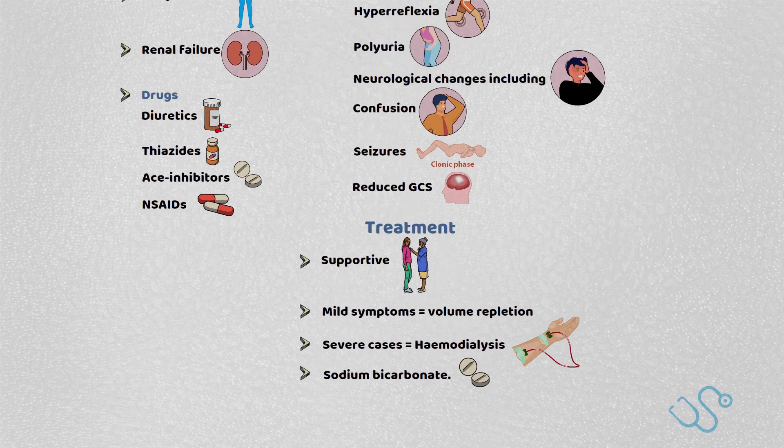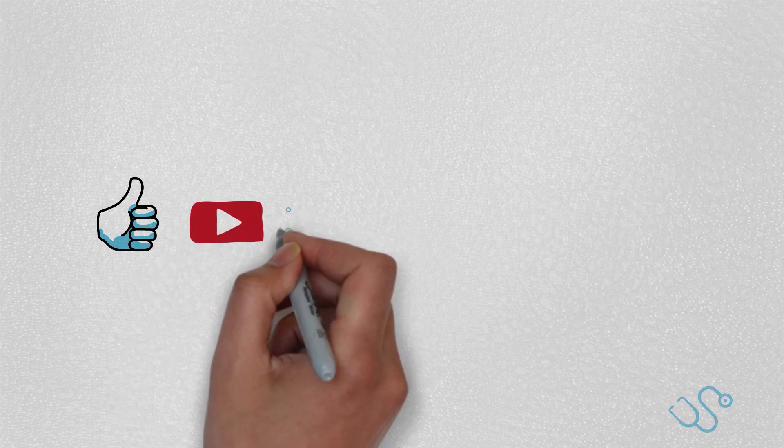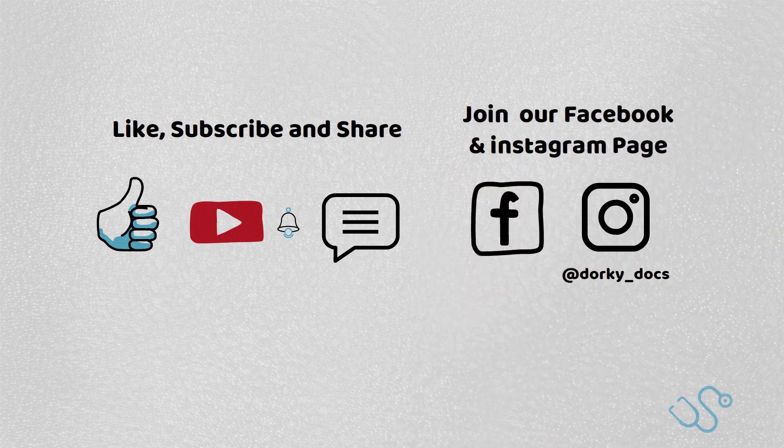Well, that's that. I hope you've enjoyed this very brief video on bipolar disorder and lithium management. If you did like the video, be sure to subscribe and leave a comment below. Head over to our Facebook page as well as our Instagram page at dorky_docs, where there's loads of ongoing revision content. I'll see you in the next video.